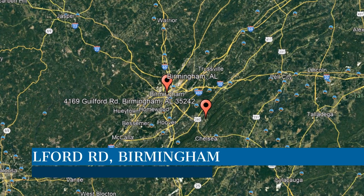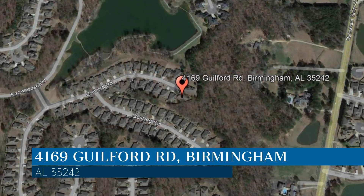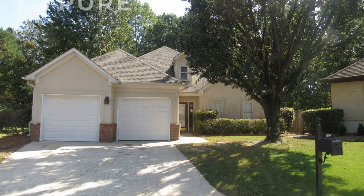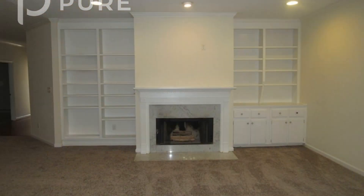Check out this available property. This property is located at the address on your screen. We are AHI Properties, a leader in Birmingham property management. This lovely house in Birmingham, Alabama features 2,071 square feet of space.